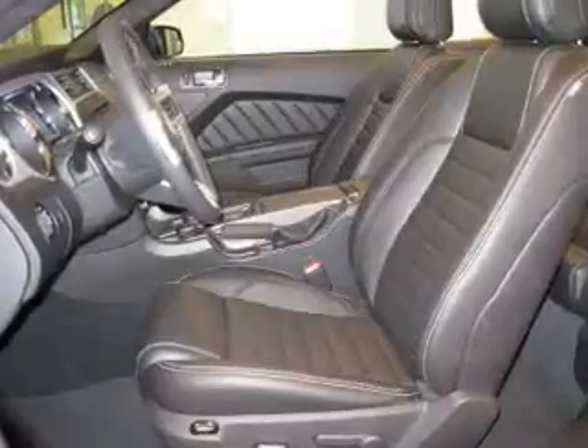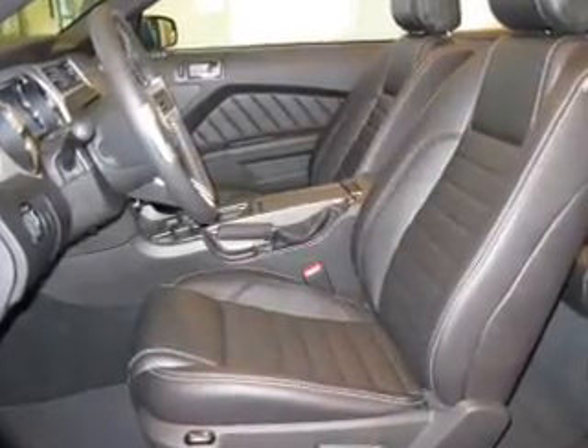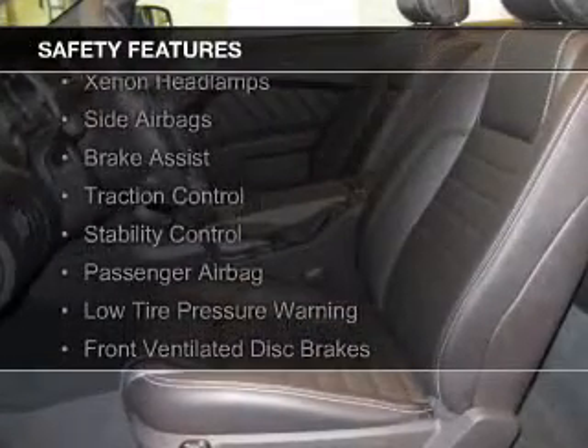Additional features include aluminum rims, an adjustable tilt steering wheel, a spoiler, cruise control, and keyless entry.